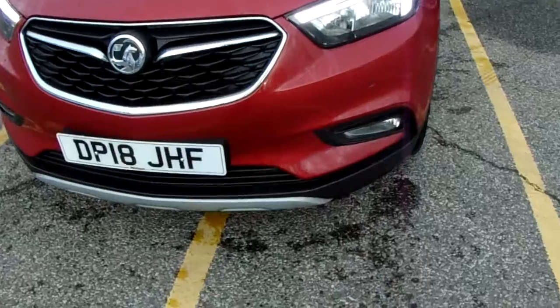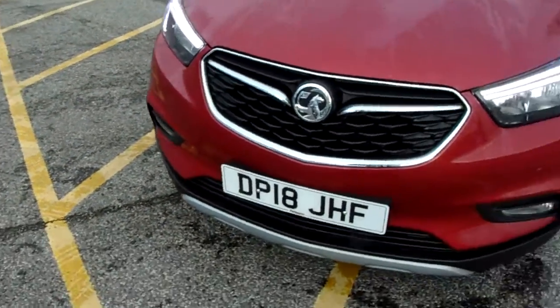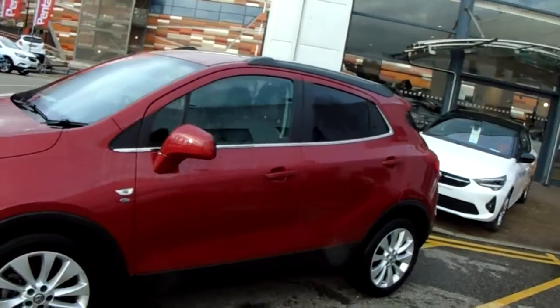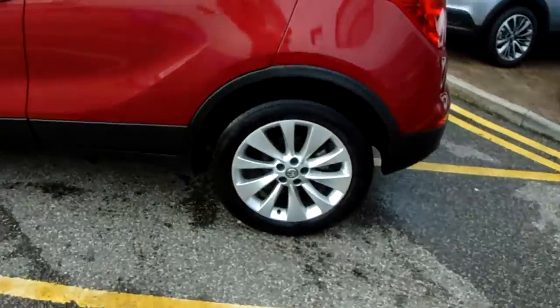If we have a look along the front bumper of the car you can see the car does have front parking sensors. It does also have rear parking sensors which I'll demonstrate around the back of the car. The car itself is finished in red, with a set of 18-inch alloy wheels as you can see just here as well.